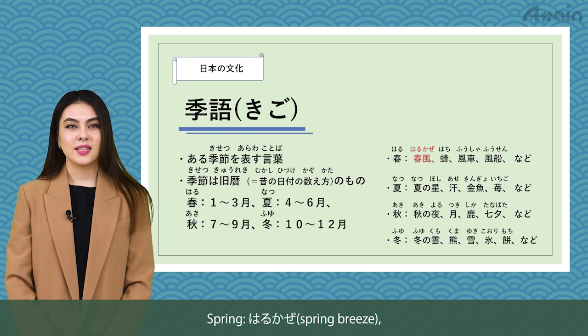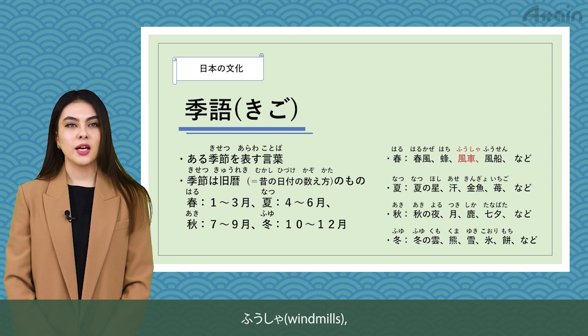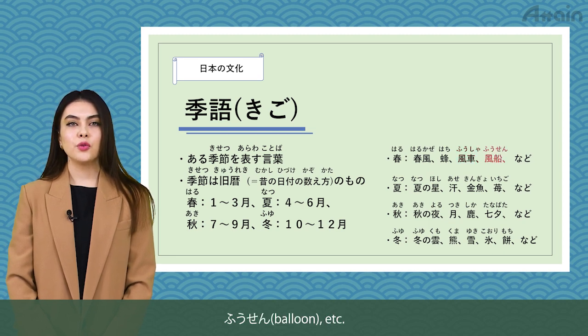Spring: spring breeze (hachi), bee, fousha — windmills, fousen — balloon, etc.